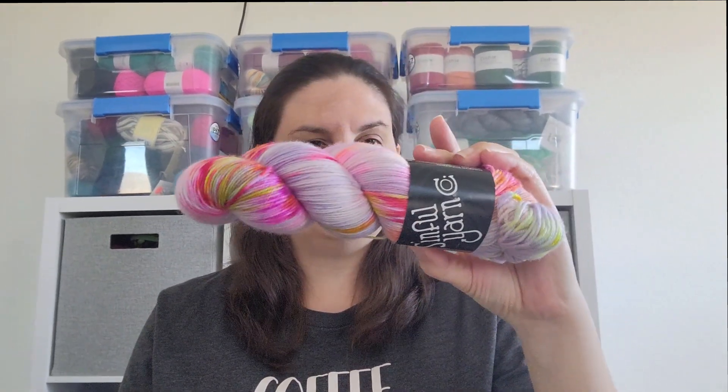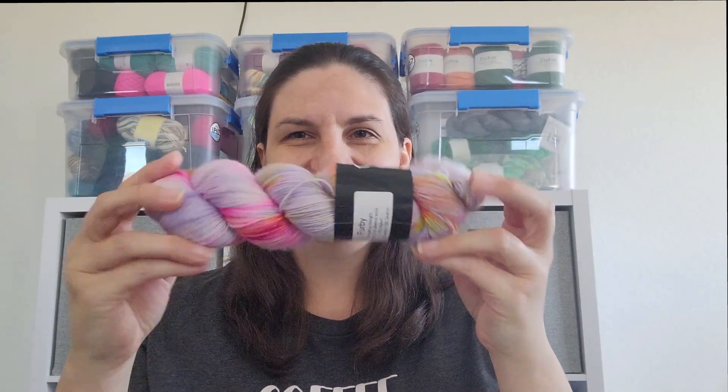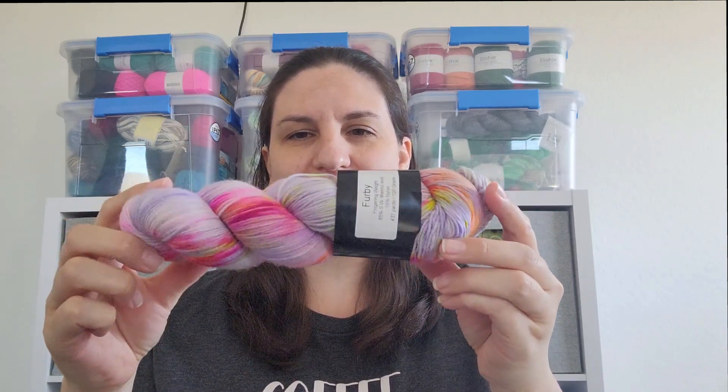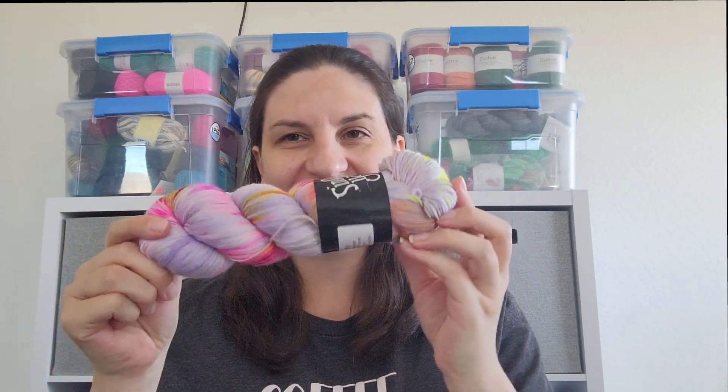It was my birthday last weekend, and one of my really good friends — a knitting friend I met on a knitting membership — sent me a couple of things. I'm just going to show the yarn stuff. This one is called Sinful Yarns. It is fingering weight, 85-15, in the colorway Furby. This is so pretty — I love the pinks and the purples and the neons that are in here.